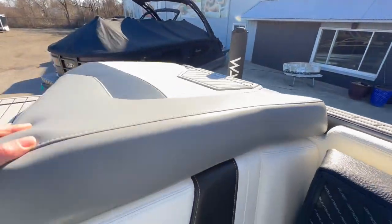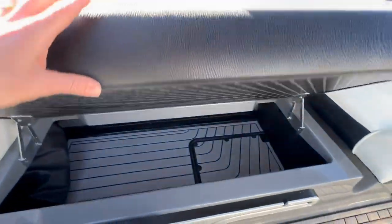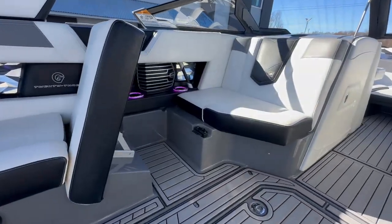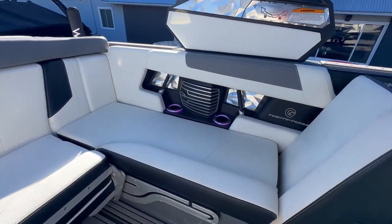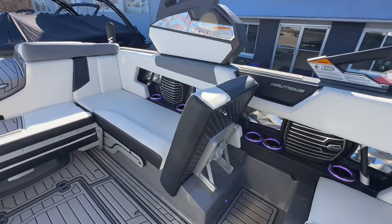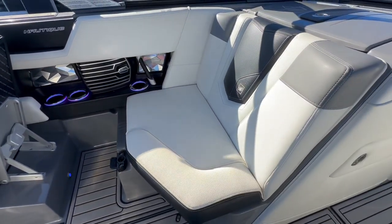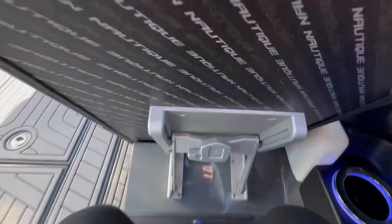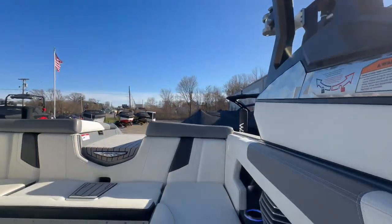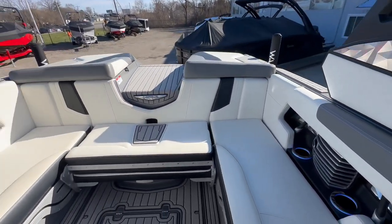Gas shocks are on the rear hatches and hinges on the interior seats. The seat base on the port side lifts up to create a lounge so you can lay back and enjoy the show. The observer can also sit facing backwards without having to turn their neck, letting them see all the action at the back of the boat.